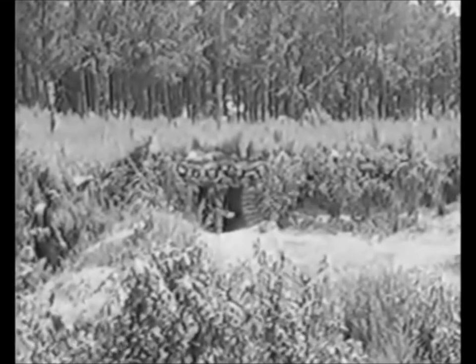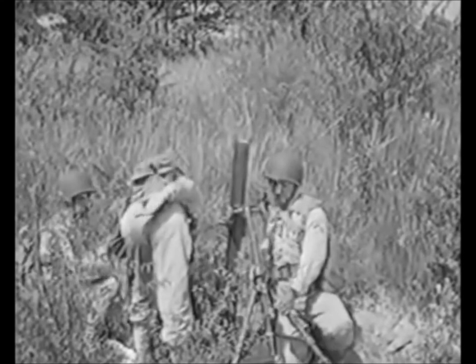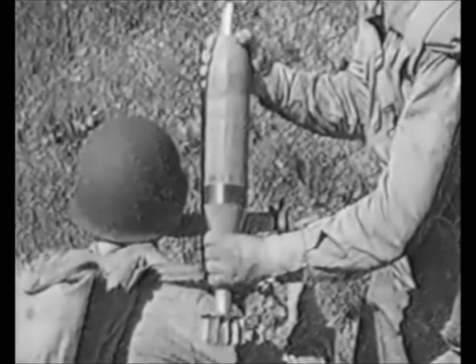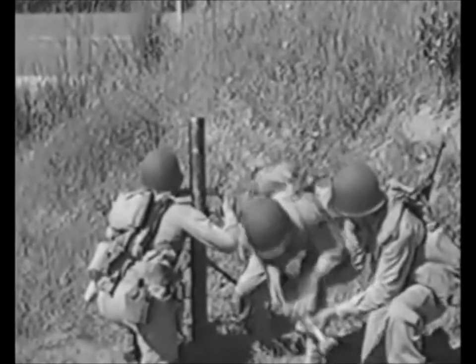An exploding mortar shell can kill. The overhead cover for this command post is two feet thick, made of dirt and logs — a swell target for the 81-millimeter heavy high-explosive shell. The shell weighs 10 and three-quarter pounds, equipped with a delay-action fuse which explodes after penetration. The mortar also fires smoke shell. The white phosphorus may set fire to very dry materials and will produce casualties, but its main job is to blind the enemy with a heavy white smoke.